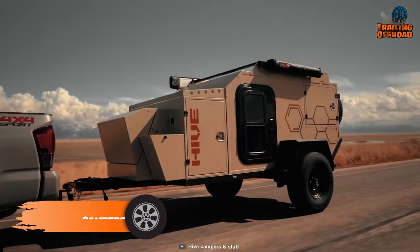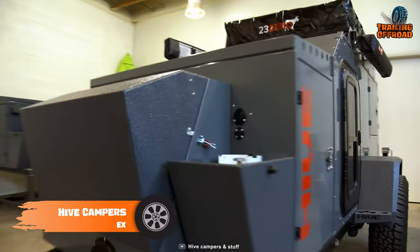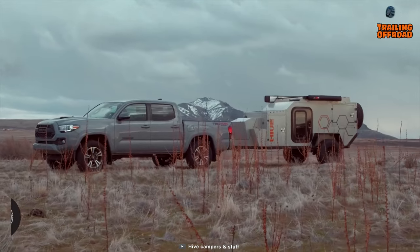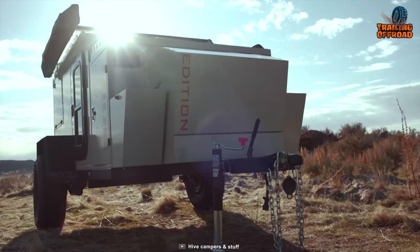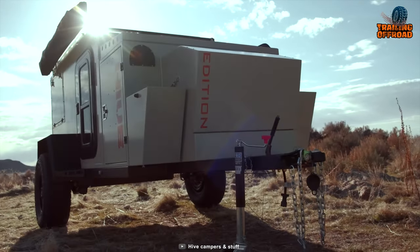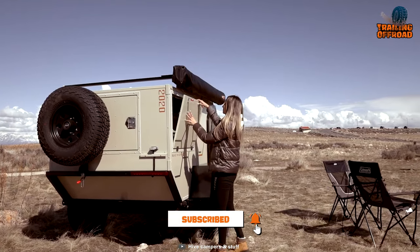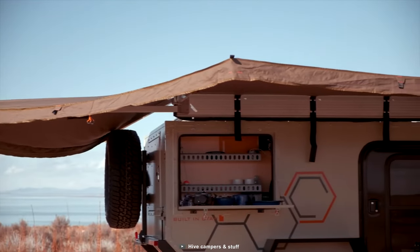The Hive EX is a mini camper trailer made by the Australian company Hive Campers. It is designed for off-road use and features a rugged exterior that can withstand harsh weather conditions. The trailer is built with a durable steel frame and comes with a variety of three trim-level options for customization.